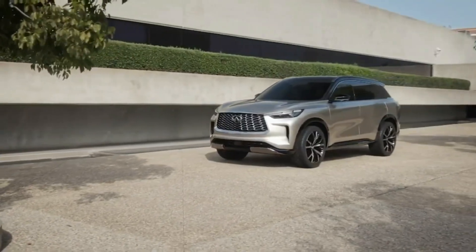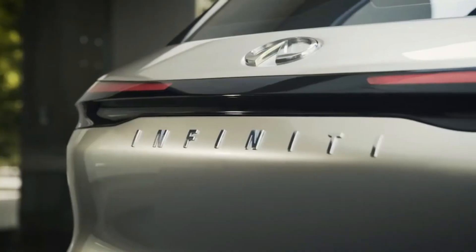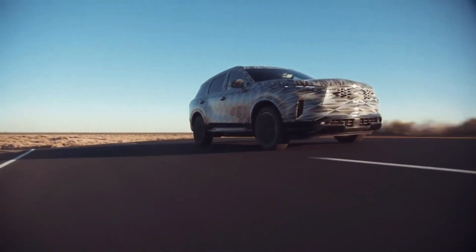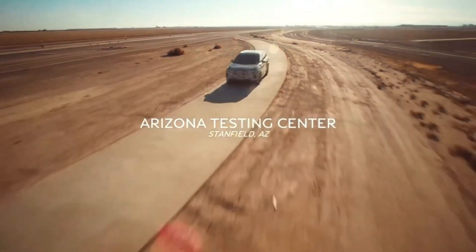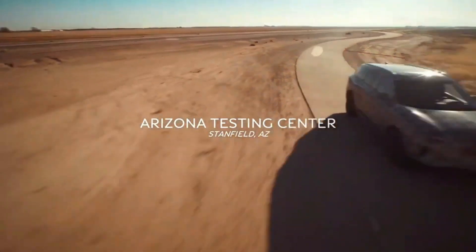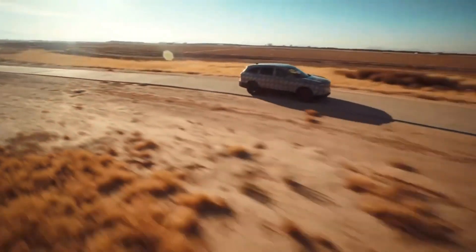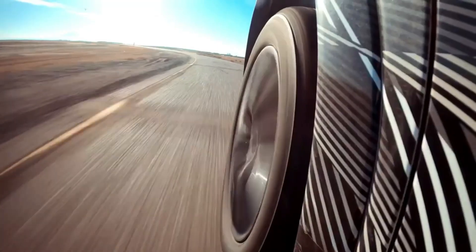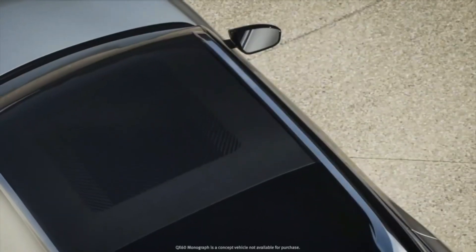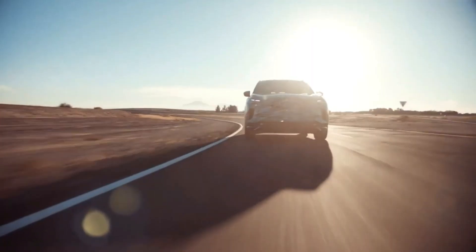The upcoming 2022 Infiniti QX60 is completely new, with extensive testing and calibration for engines and 9-speed transmission combinations. The all-new QX60 has a sense of direct and linear acceleration, giving drivers confidence not only in improving their starting position but also on highways and within the city.